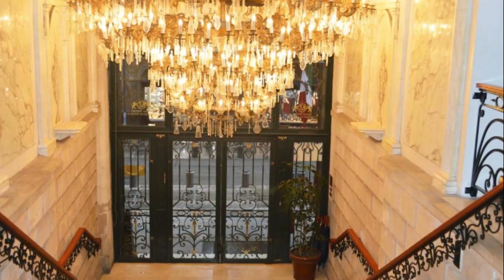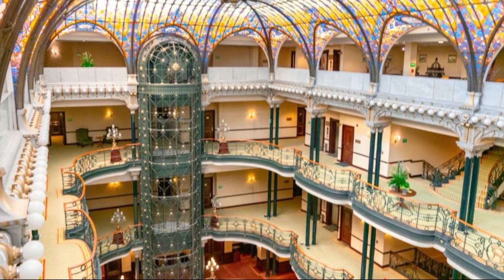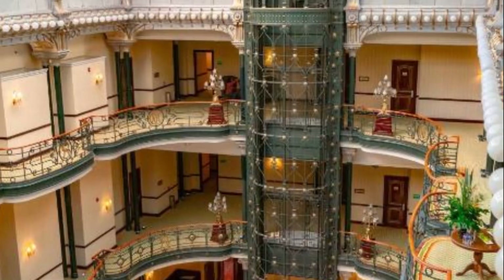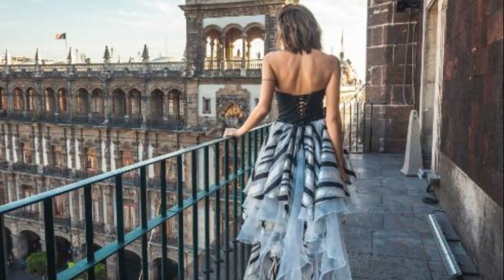When you look up, you will find the hotel's greatest treasure: the enormous stained glass window that adorns its vault. This work was created by Frenchman Jacques Gruber in 1908 following the Tiffany style.